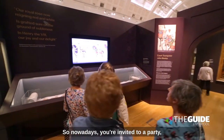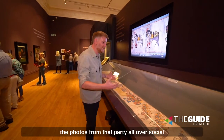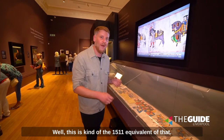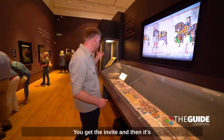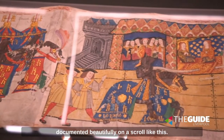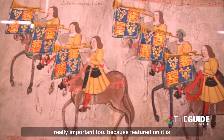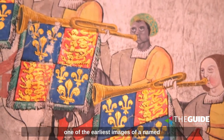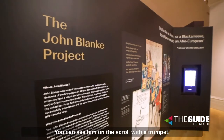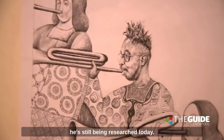You know, nowadays when you're invited to a party, you get an invite on WhatsApp maybe, then you put the party and photos from it all over social media on TikTok for all to see. Well, this is kind of a 1511 equivalent of that — you get the invite and it's documented beautifully on a scroll like this. And it's not just beautiful; it's really important too, because featured on it is one of the earliest images of a named person of African descent in British history. You can see him on the scroll with a trumpet — his name was John Blanc and he's still being researched today.